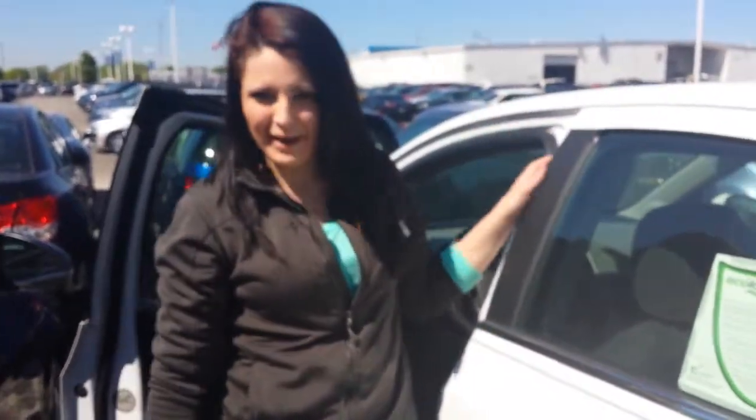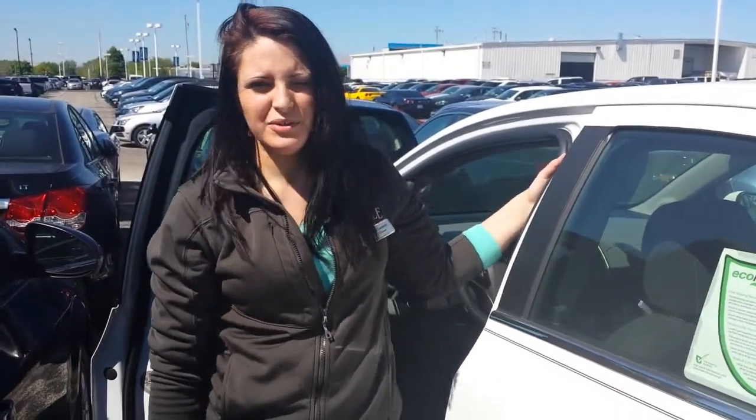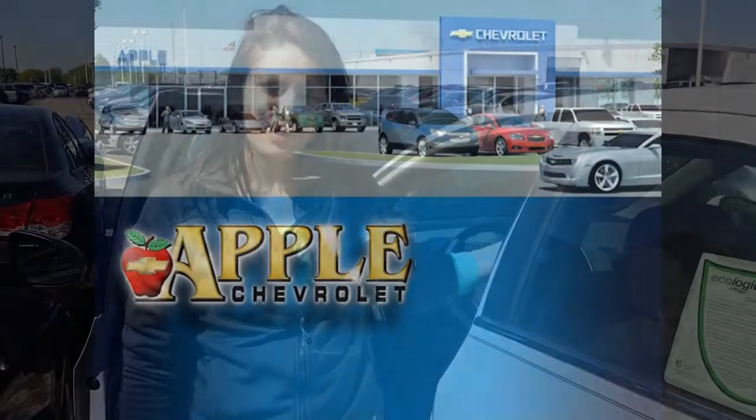Whenever you're ready to come on in and take one or a bunch of them out for test drives, just give me a call. My number here is 708-342-4175. Have a good day, thanks a lot.